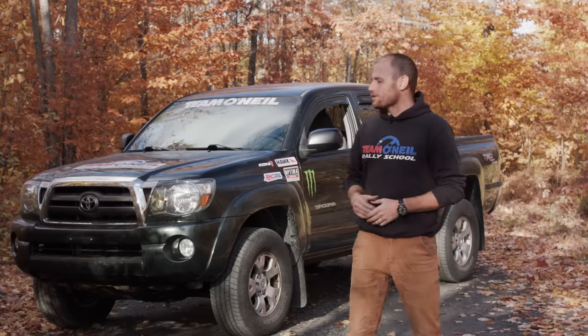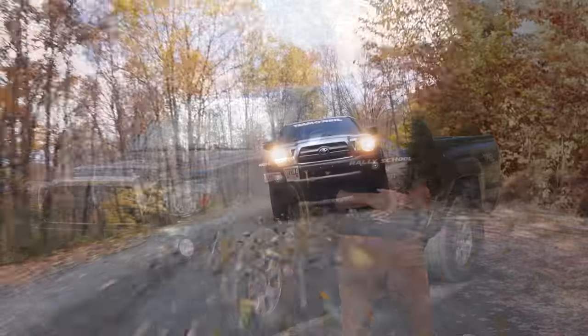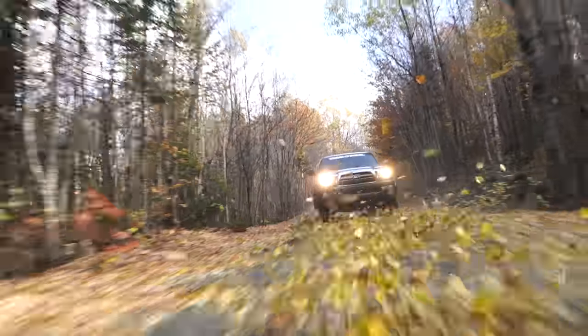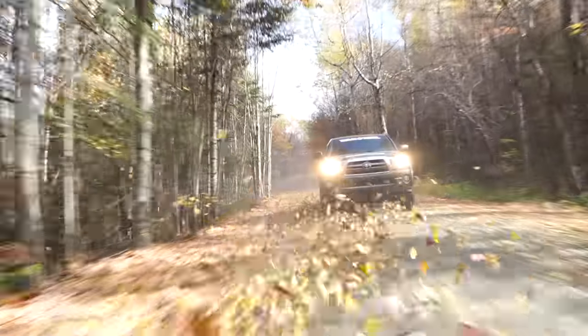Welcome back to Team O'Neill, I'm Wyatt. For this episode of Will It Rally, we're going to be driving a second generation Toyota Tacoma pickup truck. Midsize pickup trucks in general are marketed as true do-it-all platforms and the Toyota Tacoma, by the numbers at least, dominates the category. We're here today to find out the only question that really matters: Will It Rally?